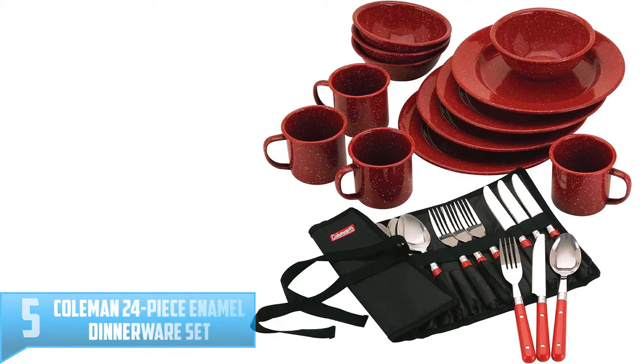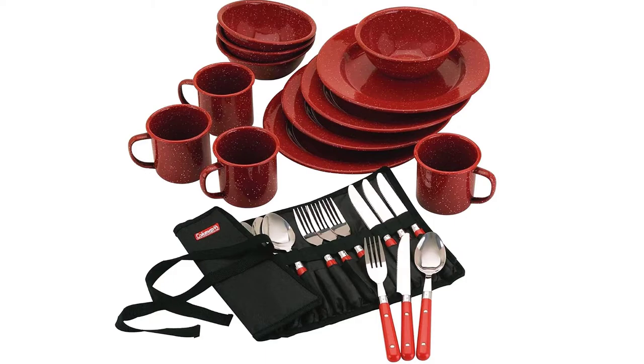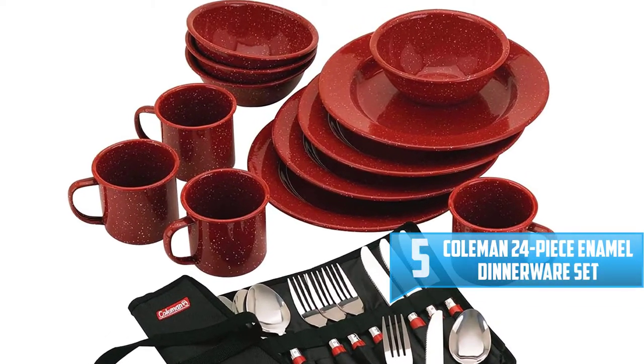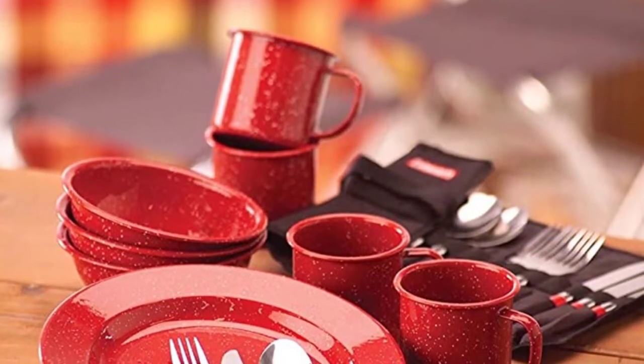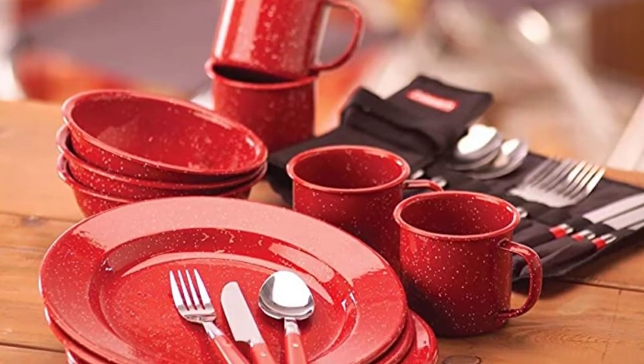Number 5: Coleman 24-Piece Enamel Dinnerware Set. Serve up your favorite foods around the campfire or portable stove with the Coleman 24-Piece Enamel Dinnerware Set. Made of double-fired enamel and featuring a timeless red speckled design, this outdoor dinnerware set offers classic style and durability and is dishwasher safe for easy cleaning.